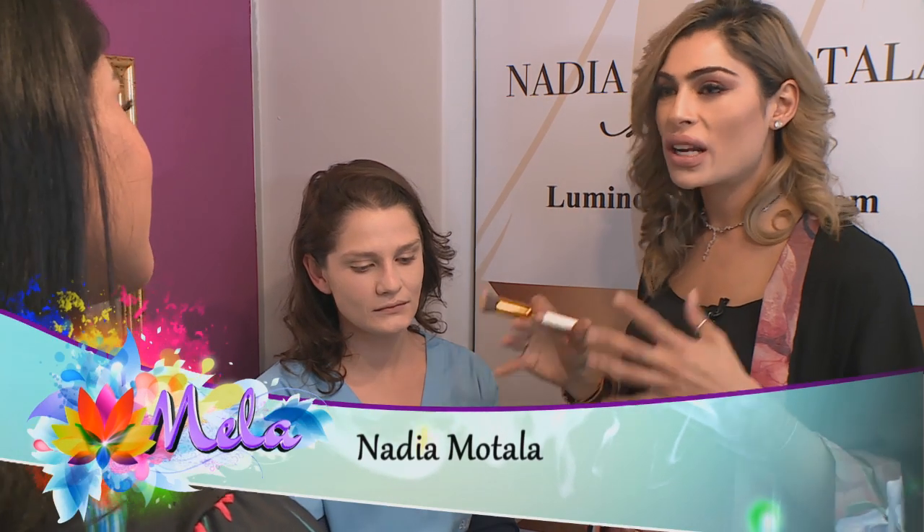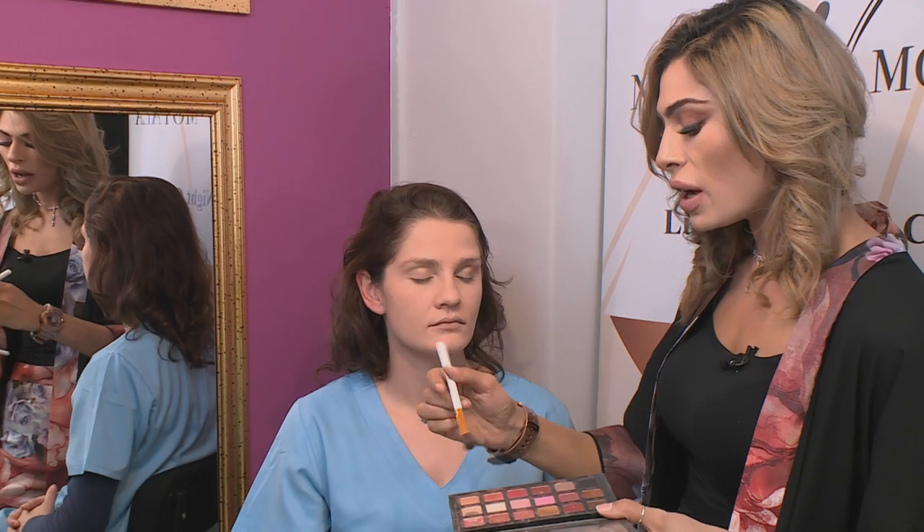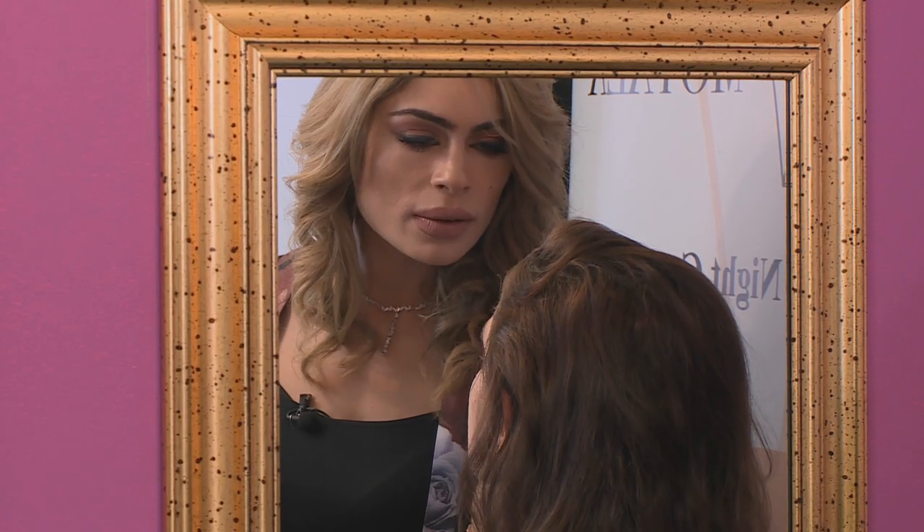We're going to do a simple day look that we're going to transition from day into night. So we're going to use a natural brown shade because this is a daytime look. We want to enhance the color of her eyes, and I'm going to go into the crease as well. That's going to enhance the shape of her eye.